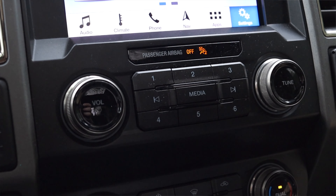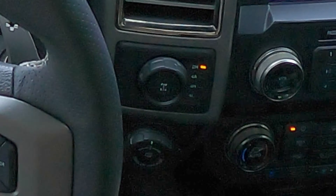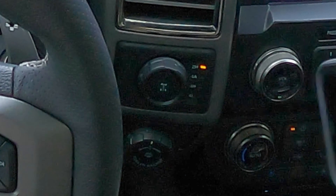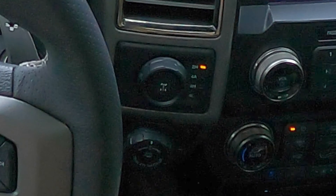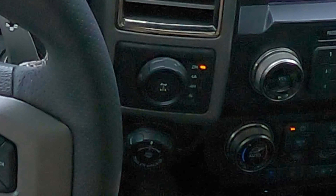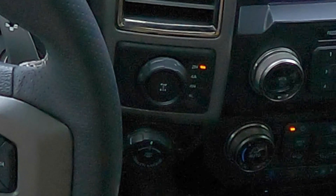I have physical media buttons for volume and the number pad. To the left of the radio I have my four-wheel drive settings for two-high, four-auto, four-high, and four-low, and I can lock the rear differential at the push of a button. I also have trailer backup help via a turn dial knob, as well as trailer brake adjustments down below that.